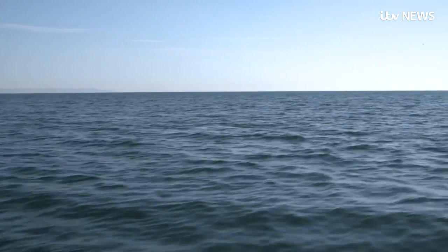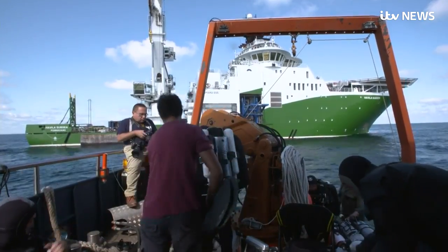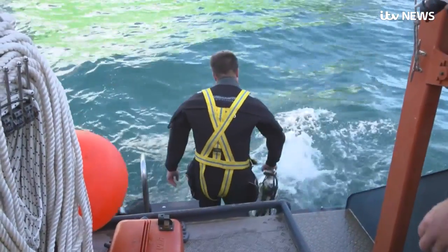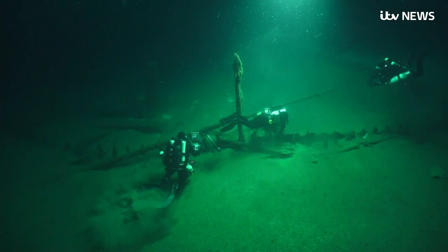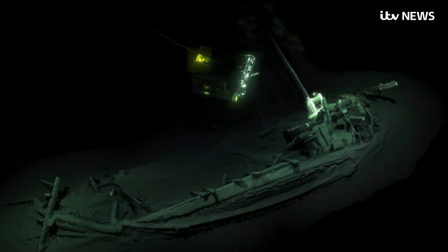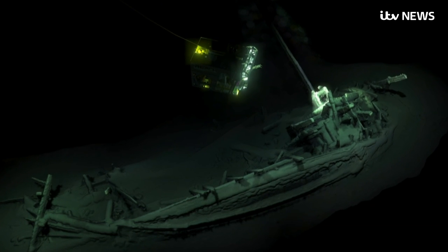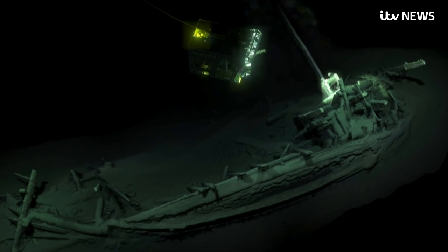In a sea that humans have sailed for thousands of years, explorers from the digital age have gone in search of their ancestors. They have found shipwrecks from every era, but a mile and a half below the surface, deeper than the divers could go, a remote-controlled submarine lit up an ancient treasure.